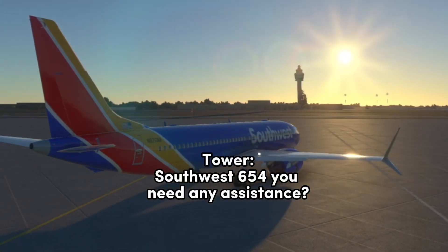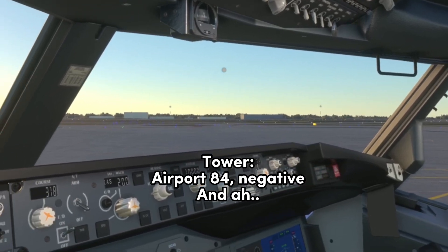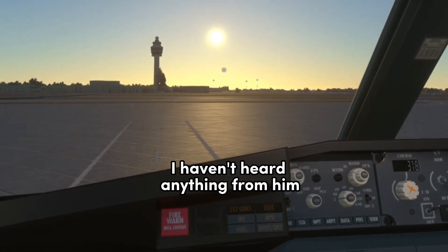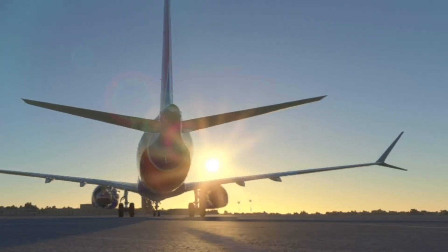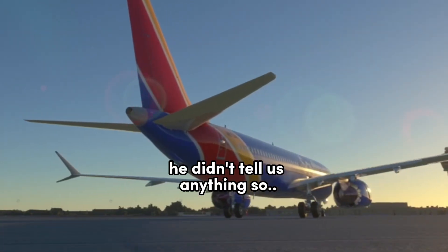Southwest 654, you need any assistance? Negative. Roger. Airport 84, negative. A couple just pulled into the gate. He didn't — I haven't heard anything from him. The one that got the tail struck, he didn't tell us anything.